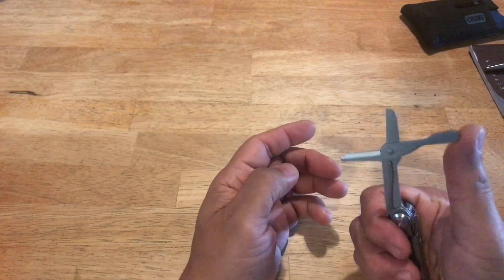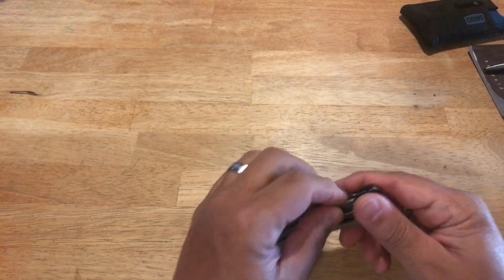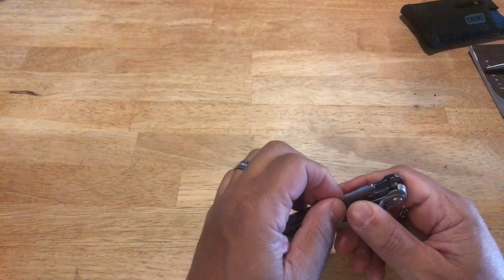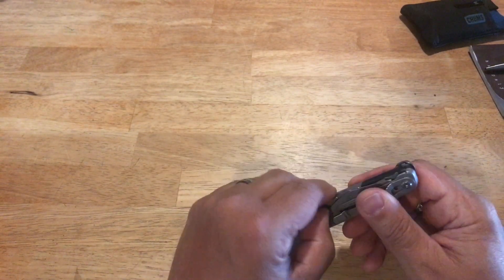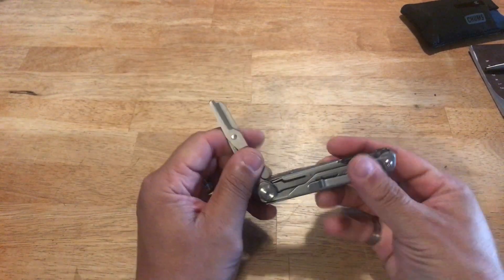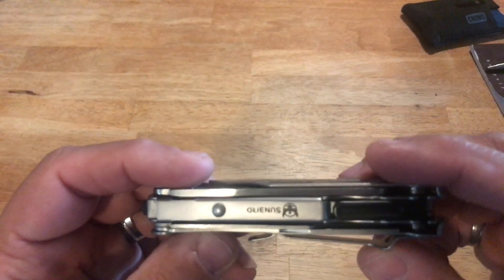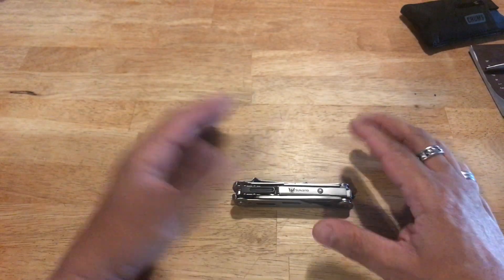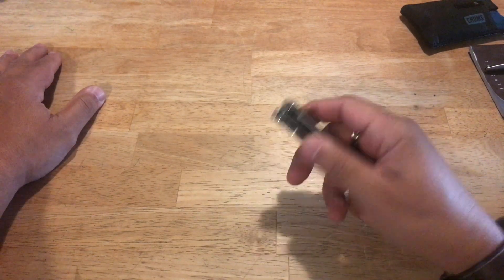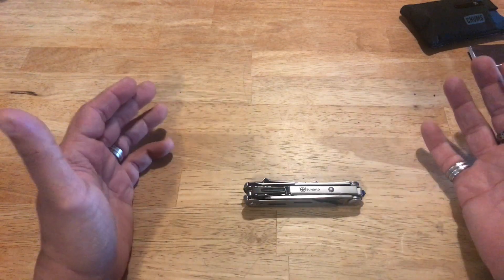The scissors are fantastic — absolutely awesome, very high quality. Unfortunately I used them as pliers, which messed them up. I had to do something for one of the kids in school and didn't have any pliers. They still kind of work but they don't close right anymore. I'm going to give the tool to my son. It's called the Sunbird Minimalist Multi-tool on Amazon — about $24, maybe up to $29. It's worth it if you like this type of thing.